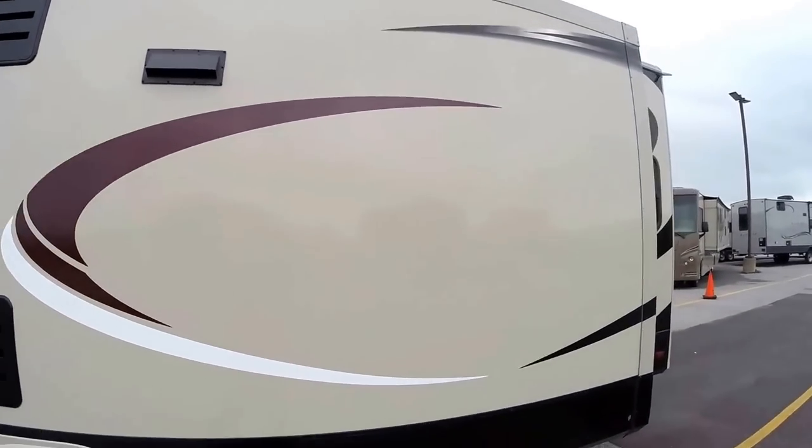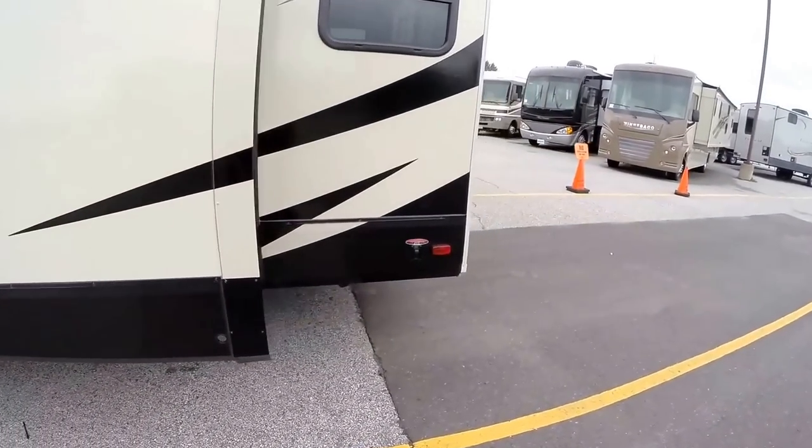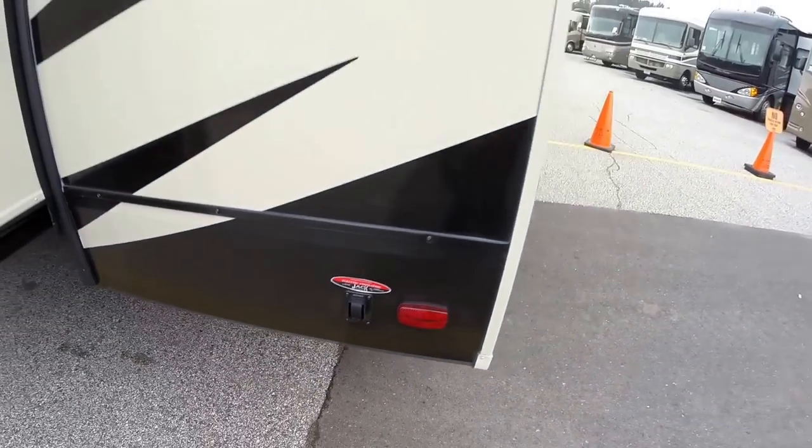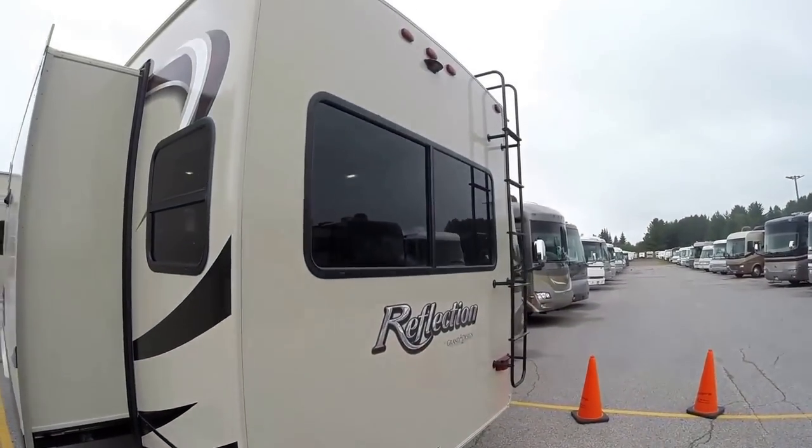Nice big kitchen slide. Power jacks — just push a button. You've got power jacks on the back and power jacks on the front.